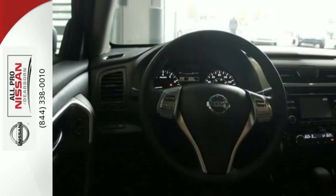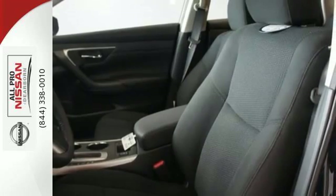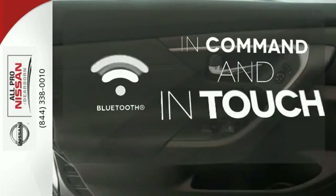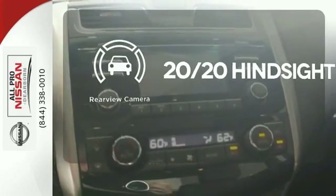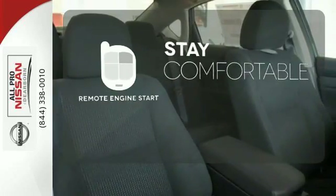The serene cabin is both spacious and luxurious, with premium materials and great features like push-button start and Bluetooth. Keep your hands on the wheel and eyes on the road with Bluetooth. See objects previously out of sight with the rear-view camera. Stay comfortable inside while the engine warms up outside, thanks to remote engine start.